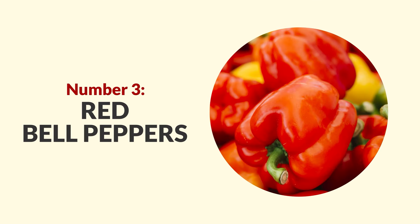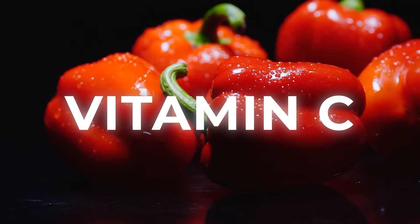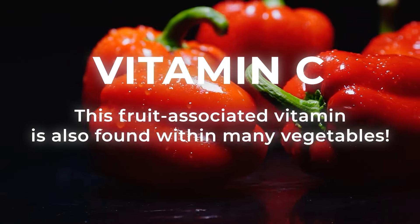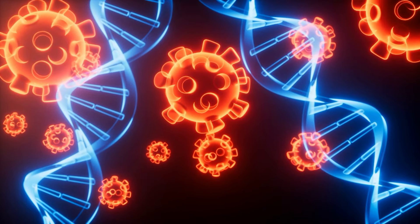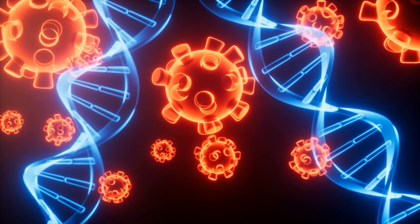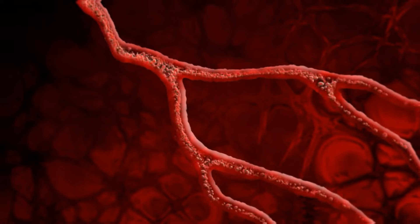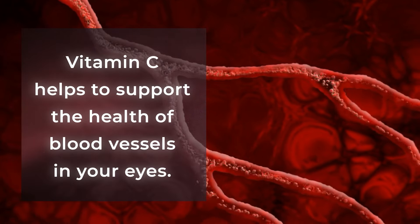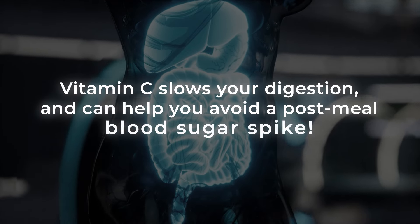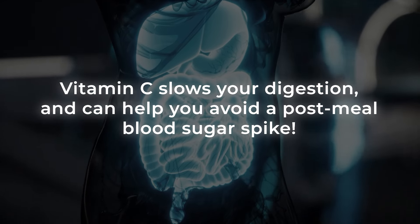Let's go from green to red with red bell peppers. With red bell peppers, you get a massive helping of vitamin C — this fruit-associated vitamin is also found within many vegetables. This antioxidant is not only great for aiding your immune system, it also helps to protect your eyes against free radical damage. Plus, studies show that vitamin C helps to support the health of blood vessels in your eyes. And, vitamin C slows your digestion and can help you avoid a post-meal blood sugar spike.